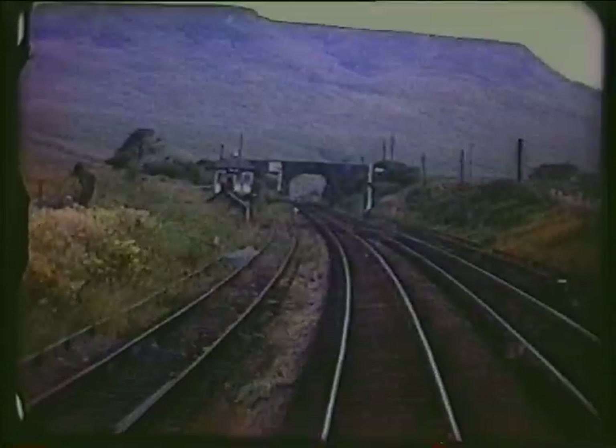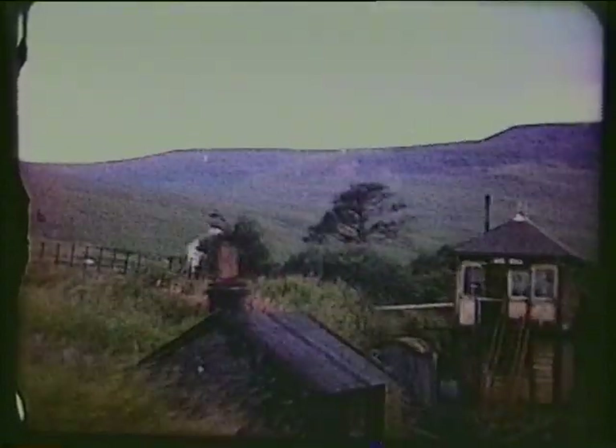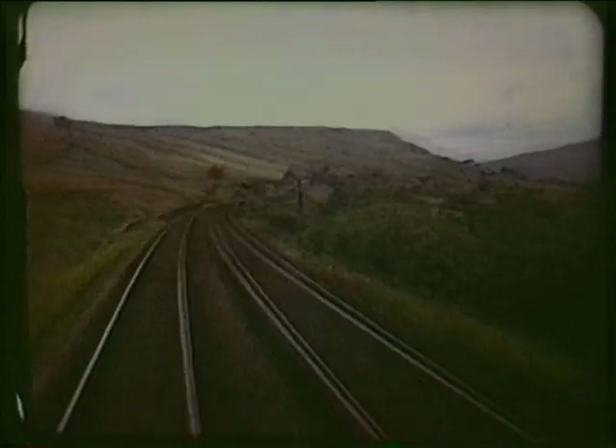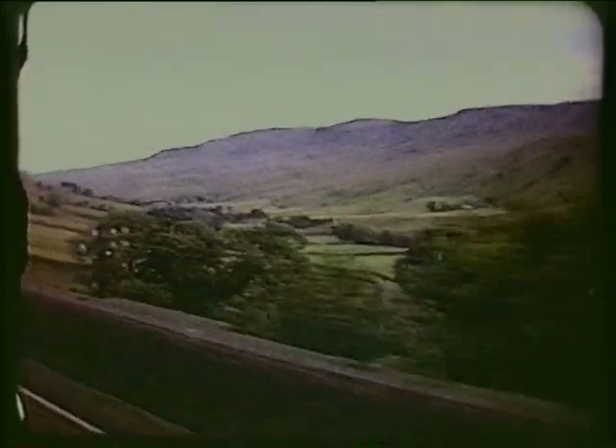We now approach Ais Gill signal box at 1,169 feet, the summit of the line. The descent, at first through the area known as Mallerstang Common, is also at 1 in 100.